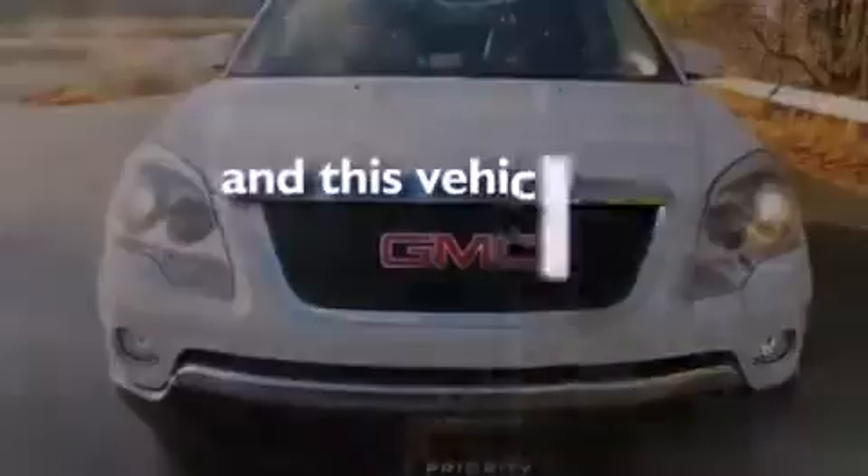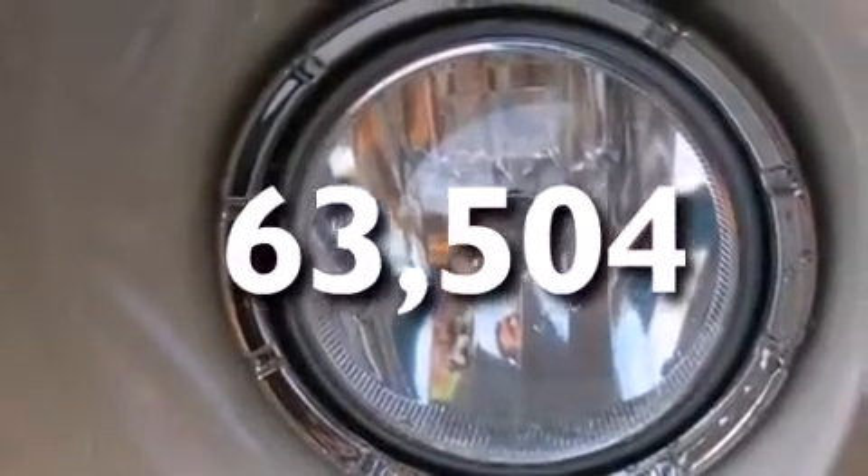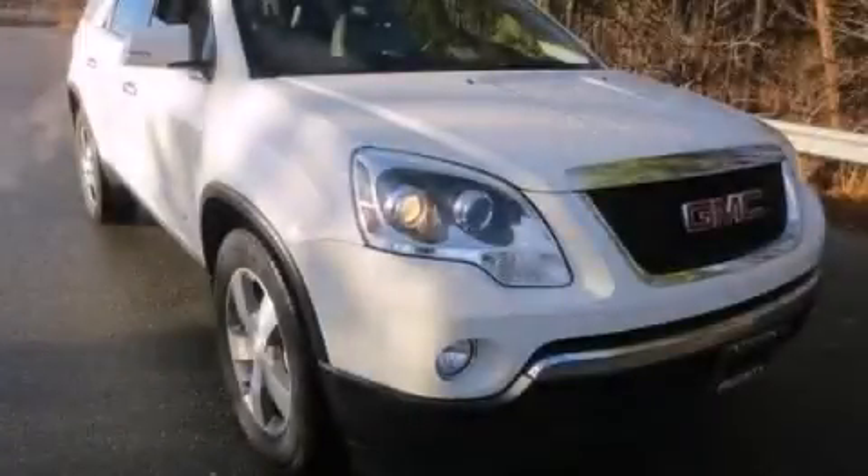This automobile has fewer than 64,000 miles on the odometer. Contact us today and schedule your opportunity to see this vehicle in person.